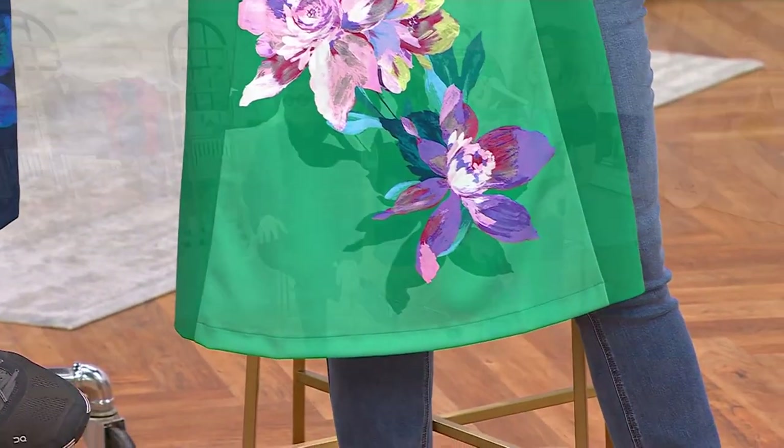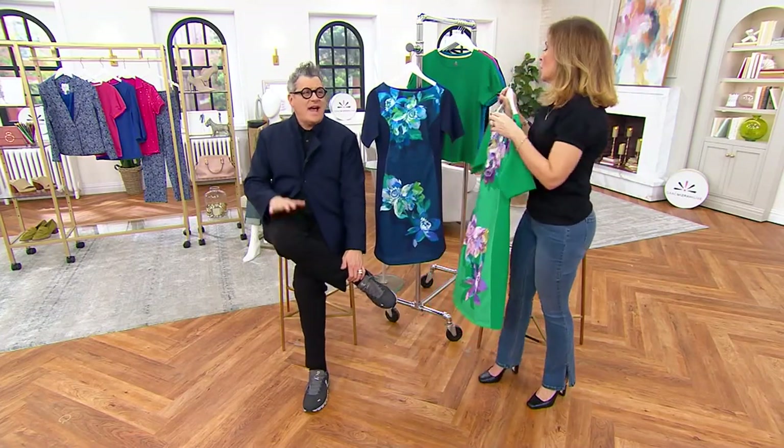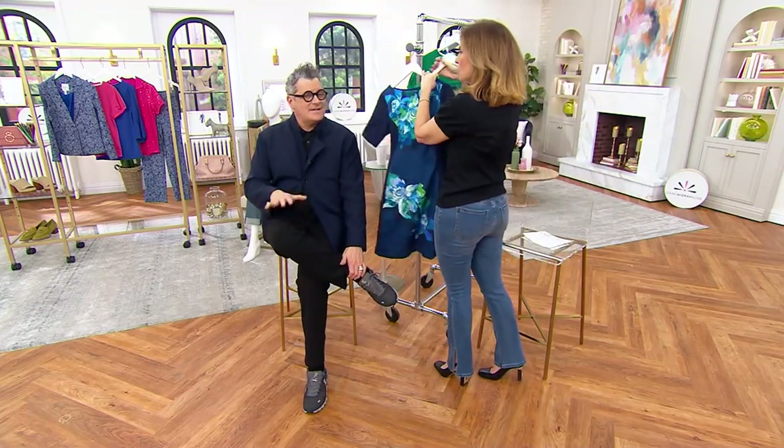You get a little bit of an A-line, which is flattering and comfortable on everyone. Elbow sleeve. Elbow sleeve — I said it.